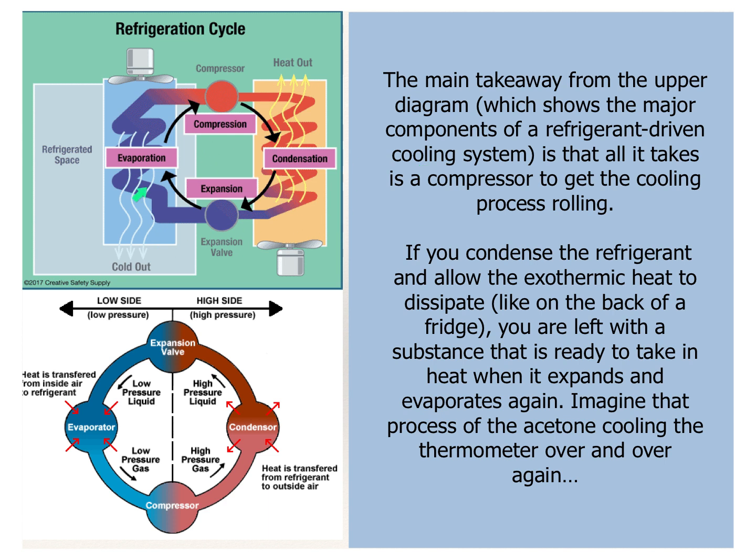The main takeaway from a refrigeration cycle diagram showing the major components of a refrigerant-driven cooling system is that all it takes is a little compressor driven by electricity to get the cycle moving and make refrigeration happen. We condense the refrigerant and allow the exothermic heat — just like the back of a fridge — to dissipate away. We're then left with something able to take in heat when it expands and evaporates, and we just keep that cycle going. The only real moving part in a refrigerator or heat pump is that compressor — you hear it go, and that runs the whole system.